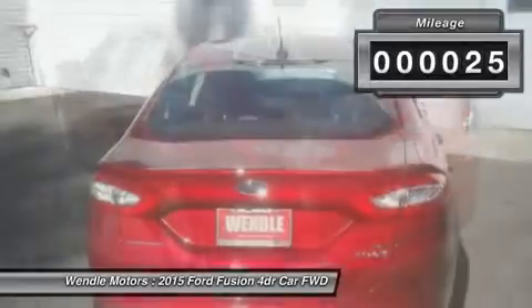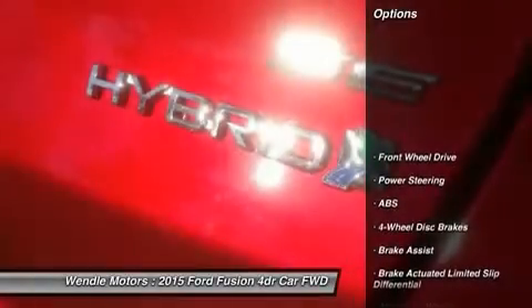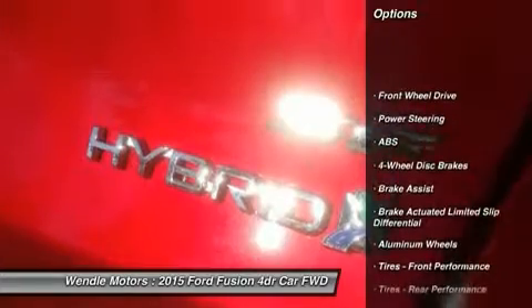This SE Hybrid comes with great features including backup camera, Bluetooth, satellite radio, and multi-zone air conditioning.